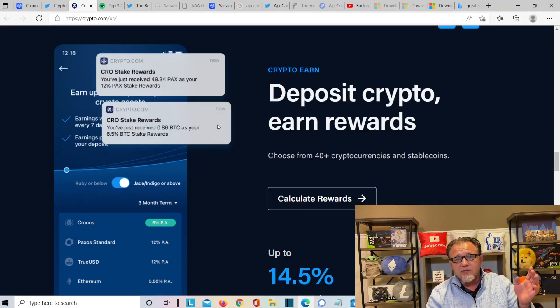Fortune favors the brave. That right there is the Crypto.com commercial — wanted to play it, we haven't played it in a while. You probably saw Super Bowl commercials from Crypto.com. Lots of good things going on. Crypto.com got rebranded as Cronus, so now Cronus is the name on CoinMarketCap.